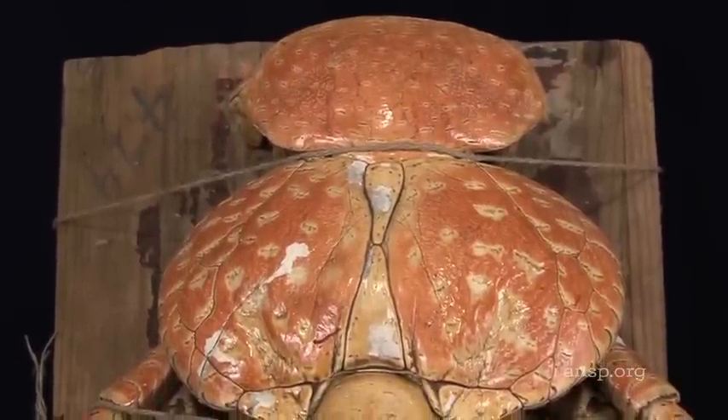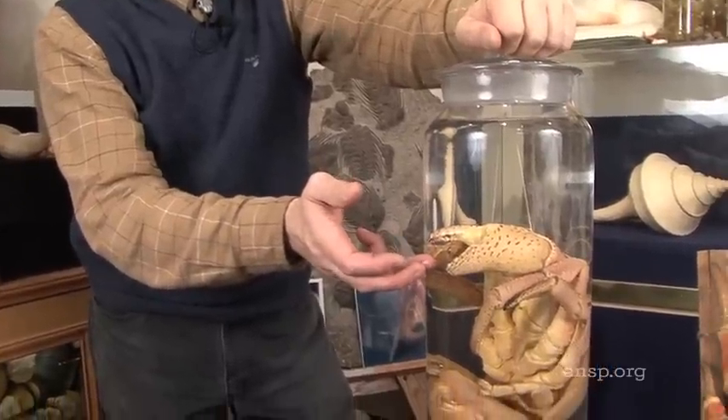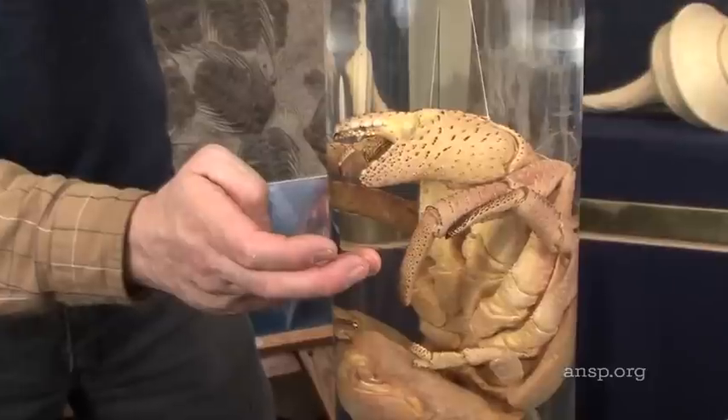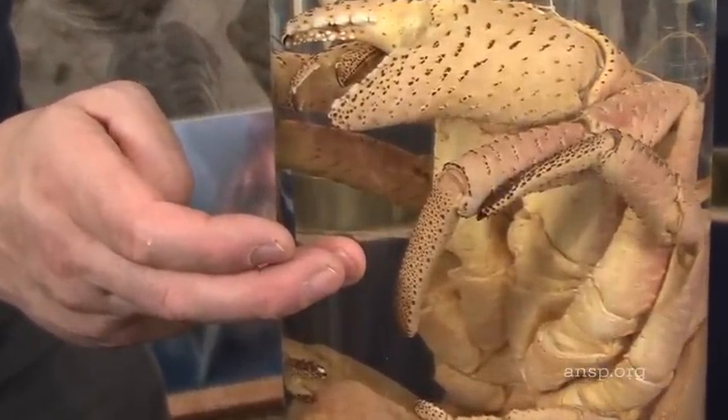Coconut crabs are decapods, which means they have ten legs. Right at the front, the coconut-cracking front legs. The second and third pairs are used for running and climbing, at which the coconut crab is very good, spending a lot of its time in trees.